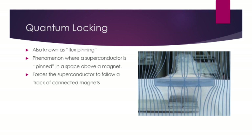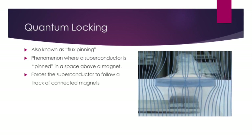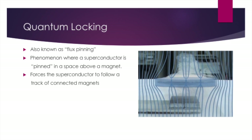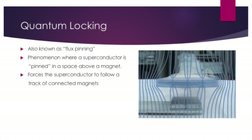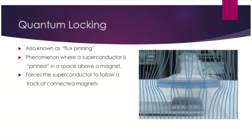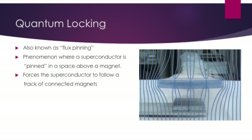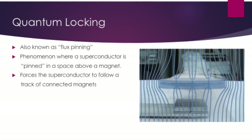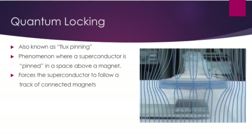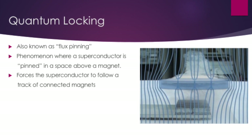The second concept that enables this technology is quantum locking. Quantum locking occurs when a superconductor allows magnetic flux to enter in small packets surrounded by a superconducting vortex. This means that the superconductor allows the magnetic field to pass through it in small concentrated areas. These small packets of magnetic flux lock the superconductor above the magnet, enabling it to hover with much more stability than a superconductor that is only taking advantage of quantum levitation.